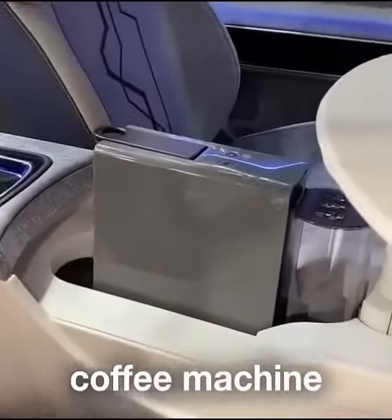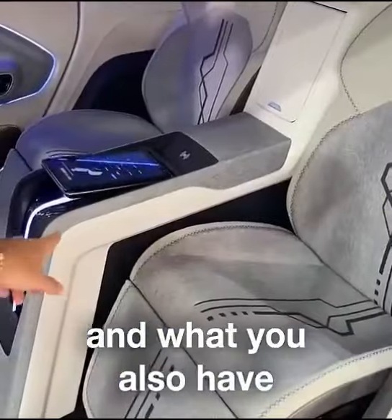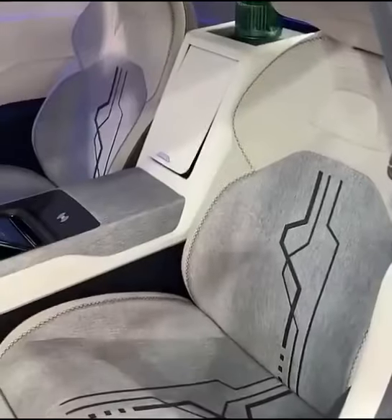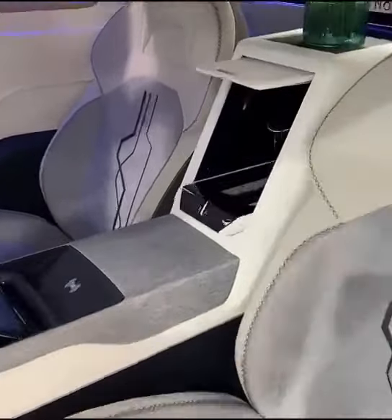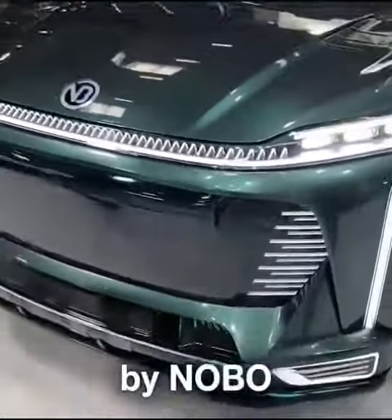Coffee machine. Hidden TV. And what you also have is a touch screen. And that right there is for your champagne. This is actually designed by Elmo.